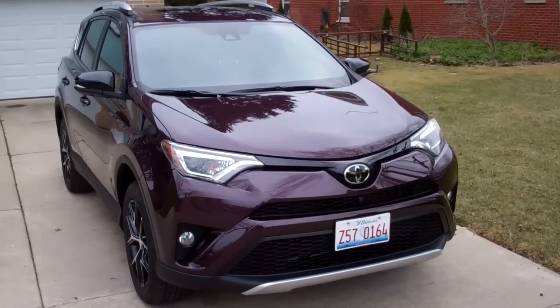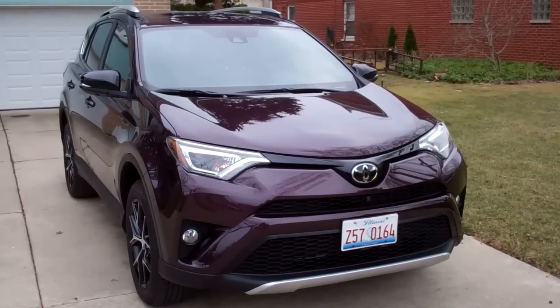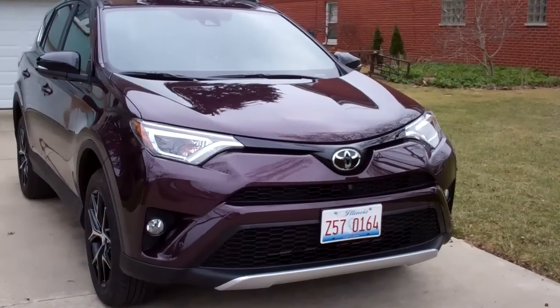Hi, this is Steve King. And I'm Johnny Putman. This time on our video road test, we take a look at the 2016 Toyota RAV4, specifically the all-wheel drive Toyota RAV4 SE.